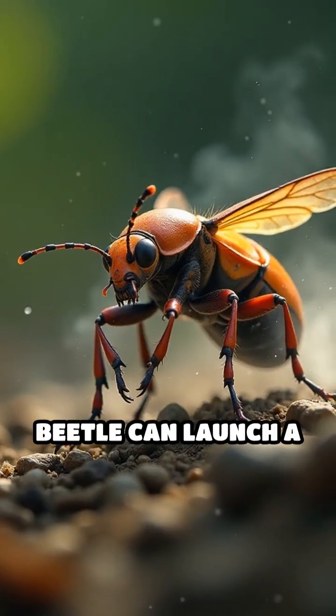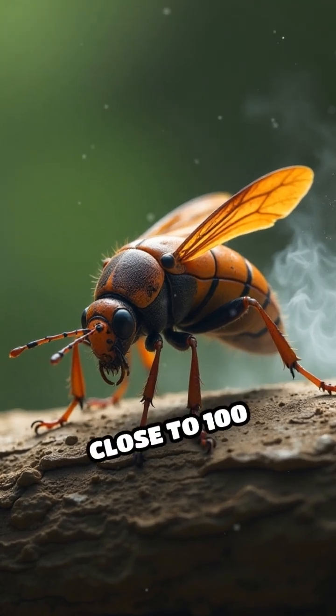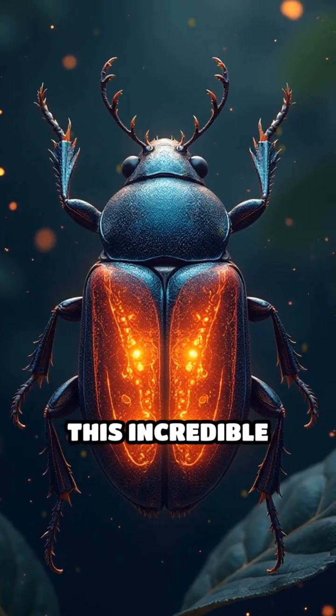This remarkable beetle can launch a rapid-fire chemical spray at predators, reaching temperatures close to 100 degrees Celsius — almost boiling. How does it pull off this incredible feat?